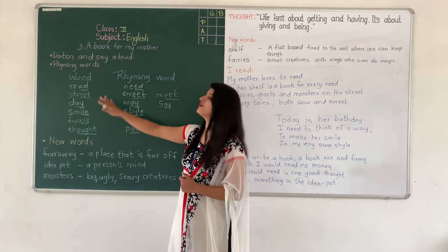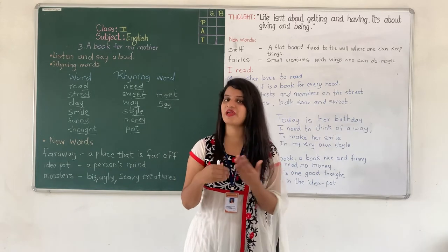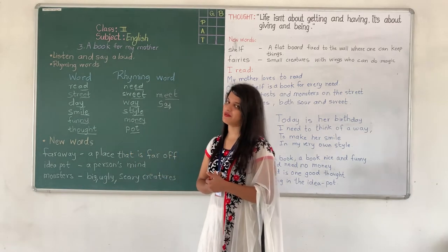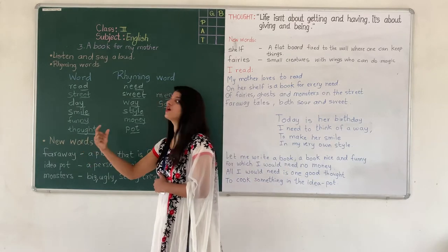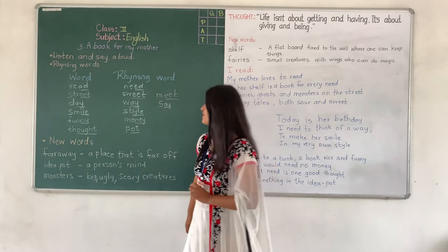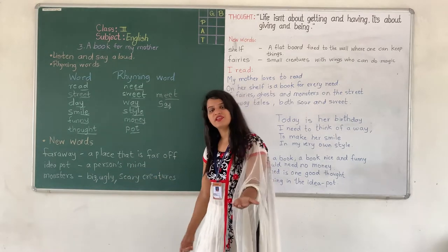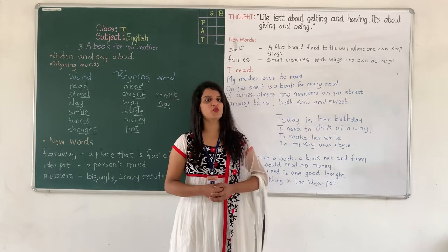So here we have finished with our rhyming words. Try to find out more rhyming words that rhyme with the given words. Now let us move to our next point, that is New Words. I have written the new words as well as their meanings. So we will read the new words and I will also explain the meanings.